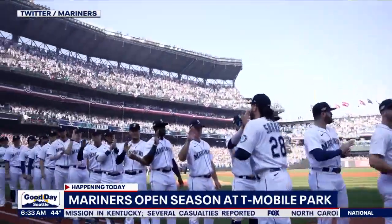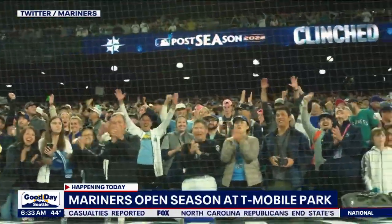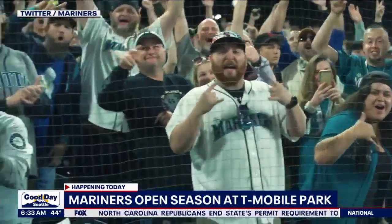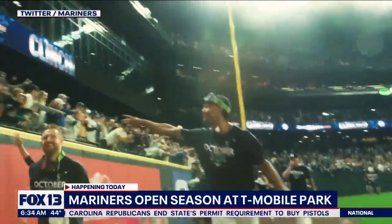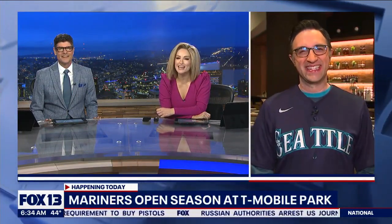More than 40,000 fans will fill T-Mobile Park today for opening day. Fans can expect even more fun this season — new food, new seats, and cheaper tickets. And here to break it all down, Brian McMillan is live at T-Mobile Park this morning. Today is the day, my friend. Kid in a candy store, I'm so excited.